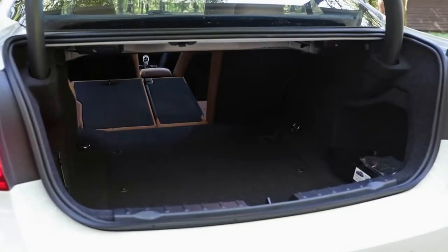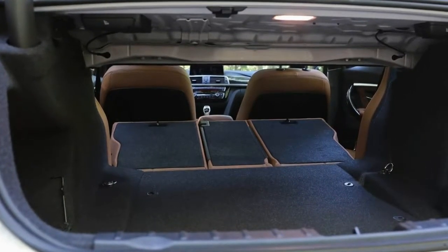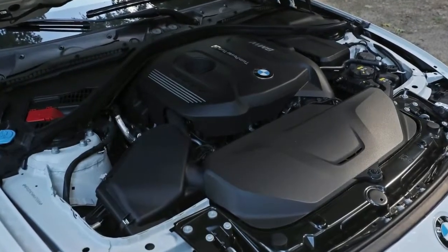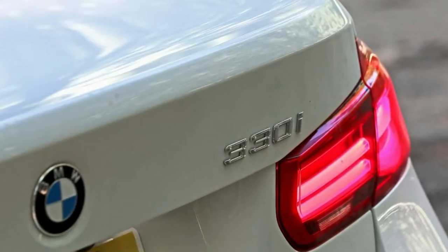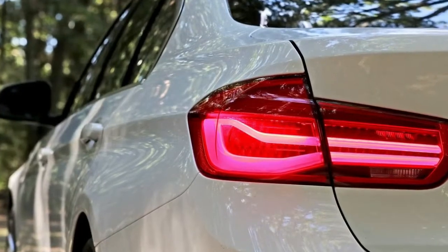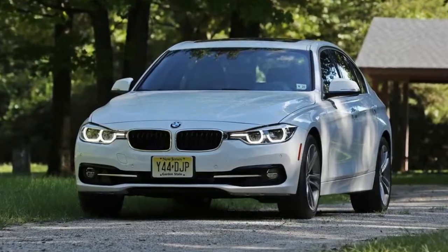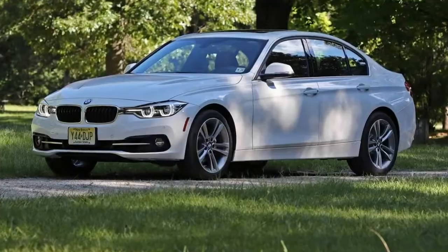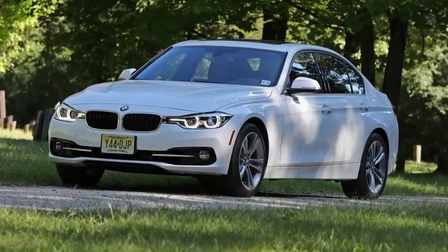BMW has stated that a key goal for the new modular EfficientDynamics engine family is improved fuel economy. At an EPA-estimated 23 mpg city and 34 mpg highway, the new 330i automatic comes in slightly shy of last year's 328i, rated at 23/35. Our observed 25 mpg fuel economy for the 330i over two weeks of driving on our favorite test roads is noteworthy — the last 328i we tested returned only 21 mpg.